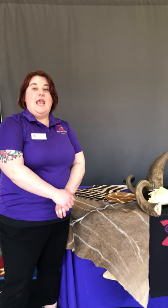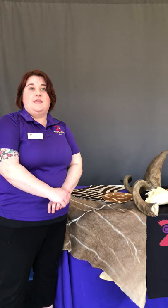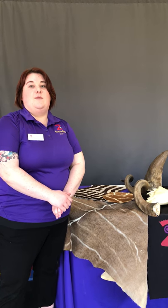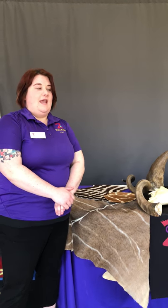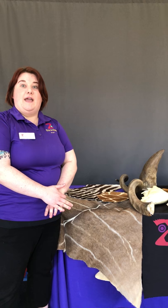Hey everybody! Welcome back to Zoo School here at the Tulsa Zoo, and I just want to give a big shout out to our members for helping us keep Zoo School going. This week our theme is Africa, and on our table as you can see I have some bio facts. Bio facts are real or replica animal parts used for educational purposes.